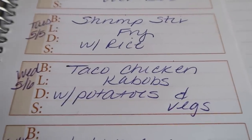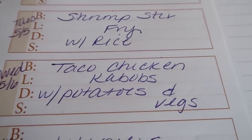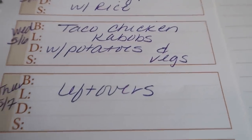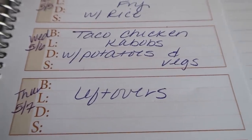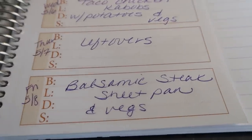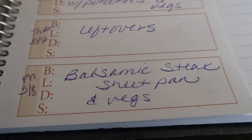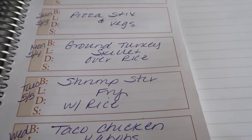Wednesday is taco chicken kebabs with potatoes and vegetables — I may have my hubby grill those up, and you'll see that in the what-I-eat-in-a-week-on-the-purple-plan video. Thursday is going to be leftovers because I imagine we'll have quite a few from the other three nights of dinners. And lastly, Friday — I'm most excited for this — I'm doing a balsamic steak sheet pan and veggie dinner, all on one pan. I can't wait for that!